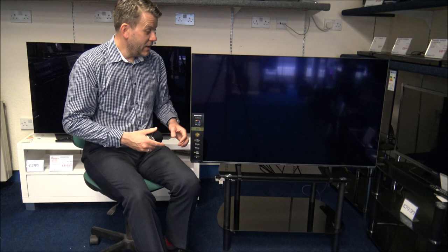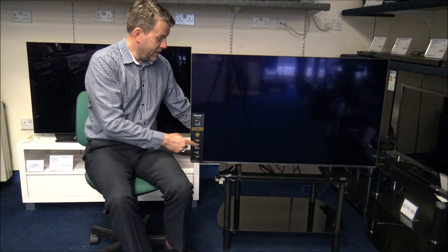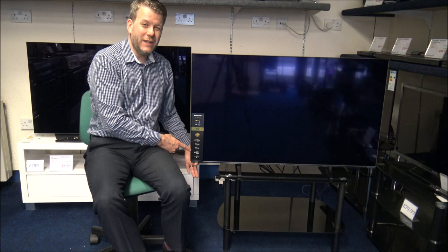You've actually got two different positions that you can put the feet in. They can come right out to the edge, but personally I don't think that would be a very popular option because you do need a big stand to go with it.